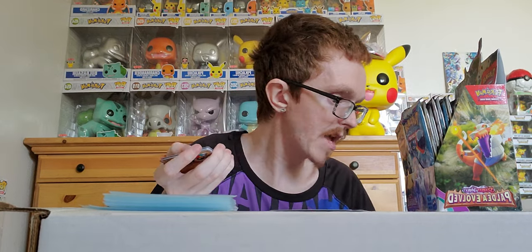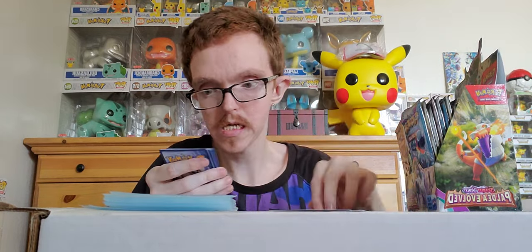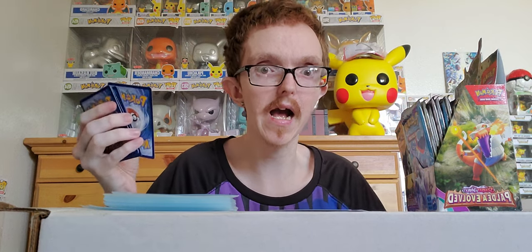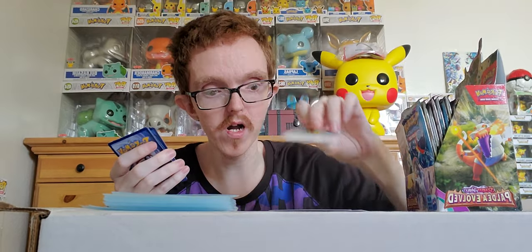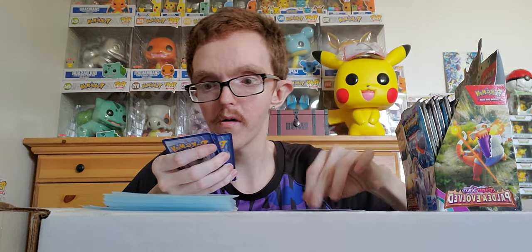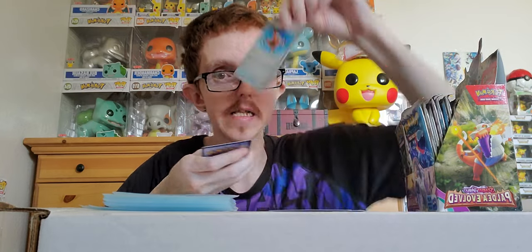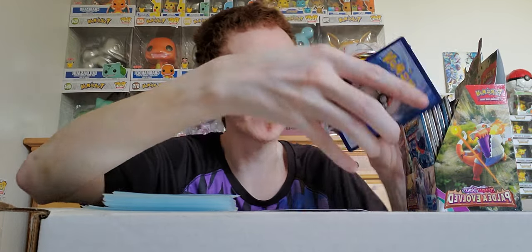I saved the Trainer card for my brother too since he likes to do that online stuff. Pack two: we got Psychic Energy, Lymecleon, Jigglypuff, Drakloak, Grafaiai, Pyroar, Luminous Energy. Reverse holo number one is Delivery Drone, reverse holo number two is Tinkatuff, and our holo is Wigglytuff. Not too shabby for the first two packs!